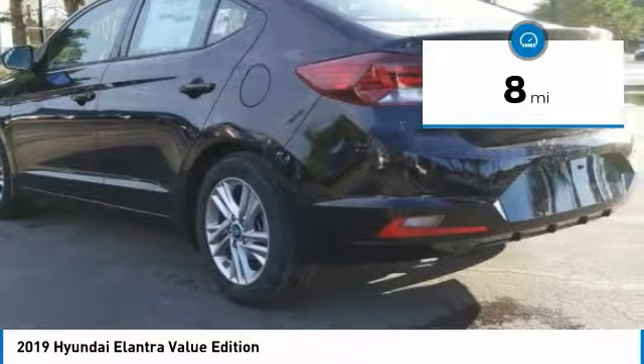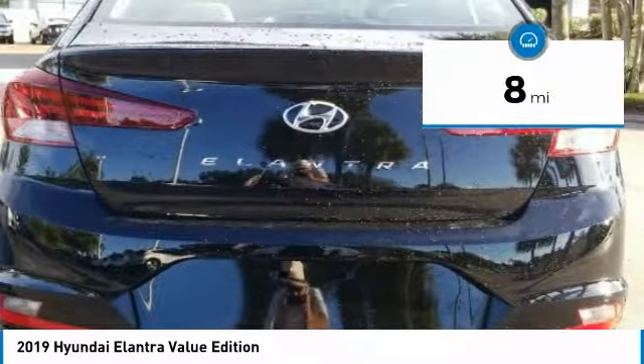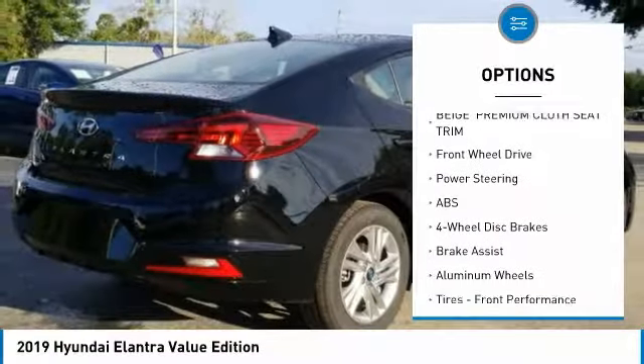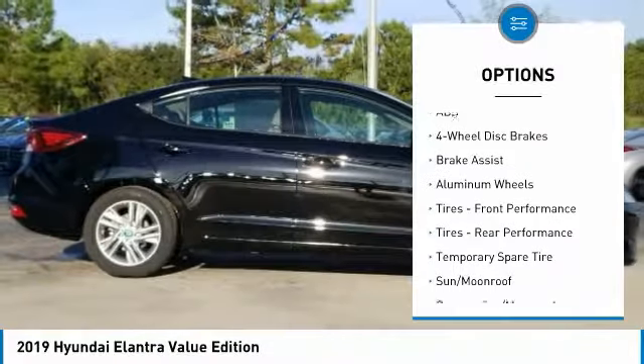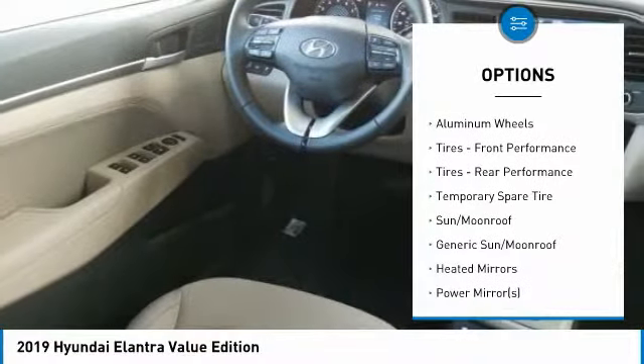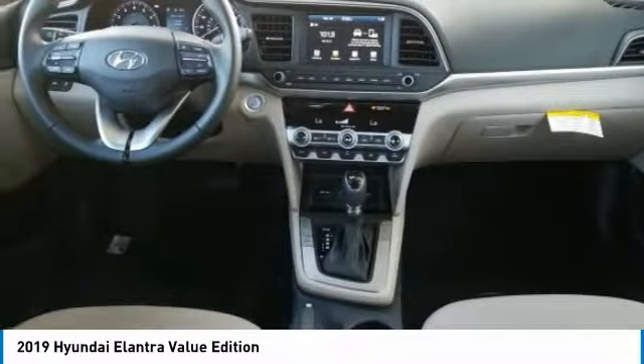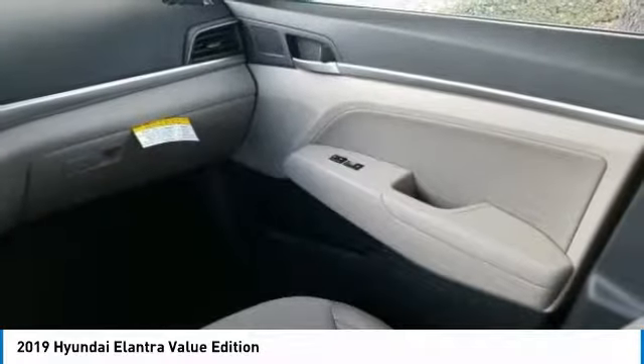This vehicle has less than 100 miles. Here are some of this vehicle's great options: lane departure warning, stability control, traction control, keyless entry, power lift gate, steering wheel audio controls, anti-lock braking system, backup camera, leather-wrapped steering wheel, and Bluetooth.